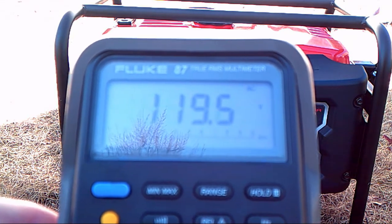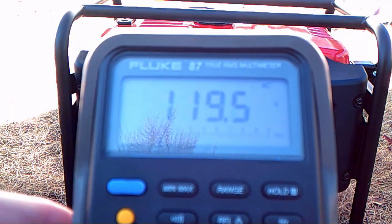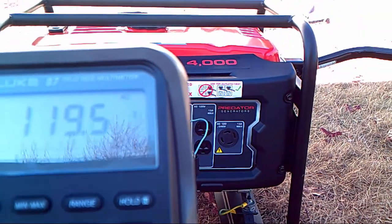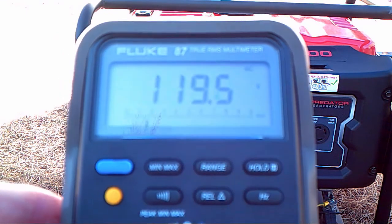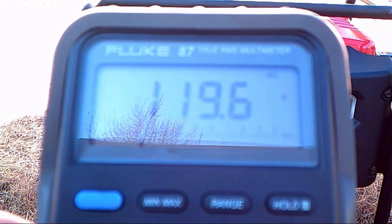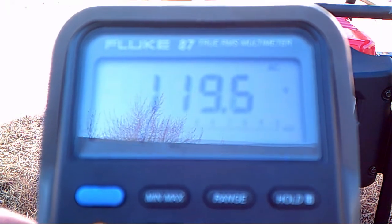I don't think it'll get much better. I think the voltage comes from the same source as the Hertz — the speed of the engine — so you probably could adjust it. If you're an electrician, let me know: is the one percent Hertz fluctuation acceptable? Would you plug sensitive devices into this generator or not?